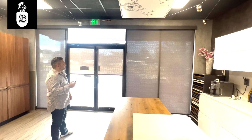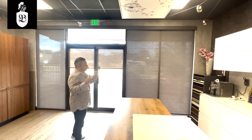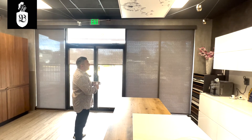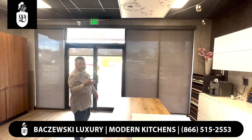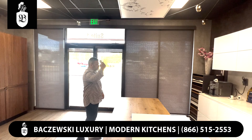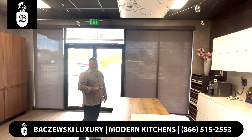We have hundreds of different fabrics from several different brands — this could be whatever you want. We can go as wide as 18 feet per shade, and we can even have shades go upside down. Stop by Bachevsky Luxury and check this out.